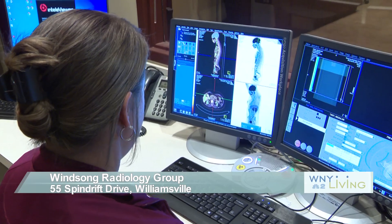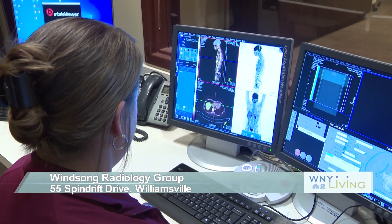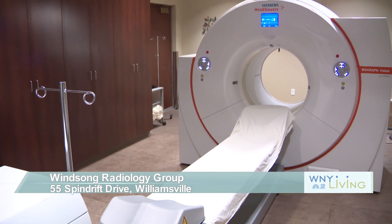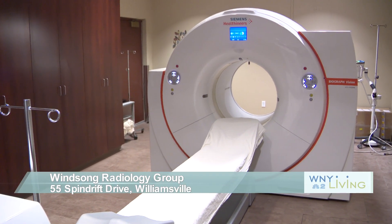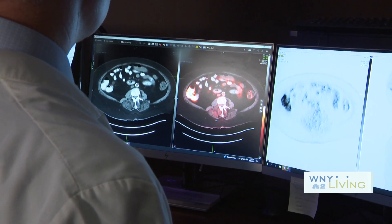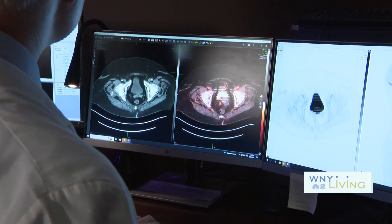They were the first in the area to provide PET CT scanning for patients, and their newest PET CT scanner is allowing them to provide better treatments for all patients. A PET scan combines the anatomic imaging of a CAT scan — people have had a CT scan of the chest, abdomen, pelvis, and it looks at the anatomy. A PET scan looks at the physiology, so what the cells are doing behind the scenes.